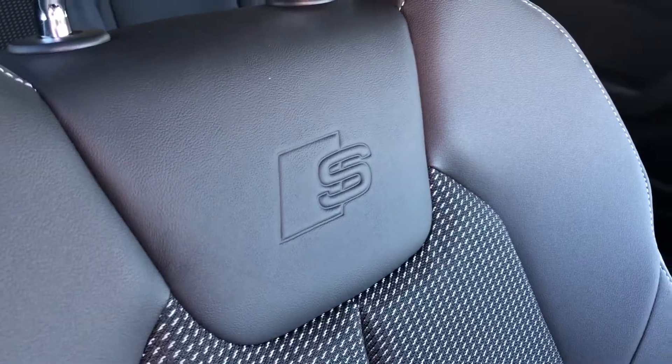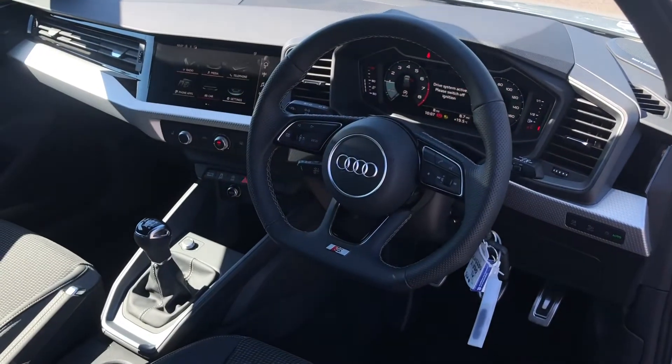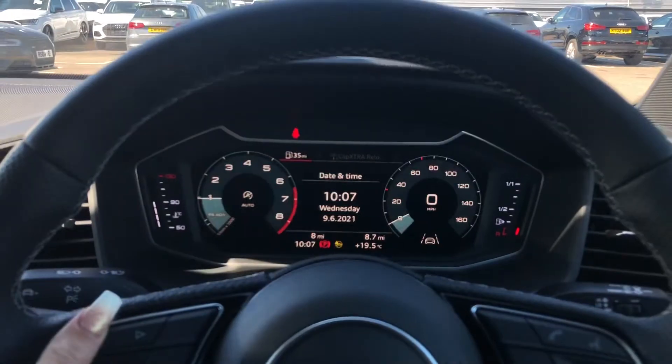We do also have the flat-bottom three-spoke multifunction steering wheel as well as the Audi digital cockpit. The buttons on the steering wheel allow you to navigate around the screen in front of you and access things such as your phone if it's connected.